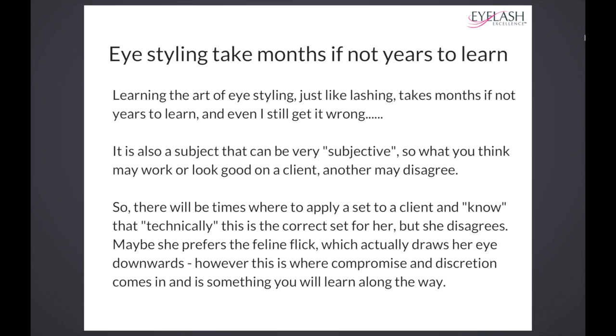Eye styling is also a subject that can be very subjective. What you think may work or look good on a client, another may disagree. There will be times where you apply a set to a client — you know that technically this is the correct set for her — but she or he will disagree, because some of us lash male clients as well.